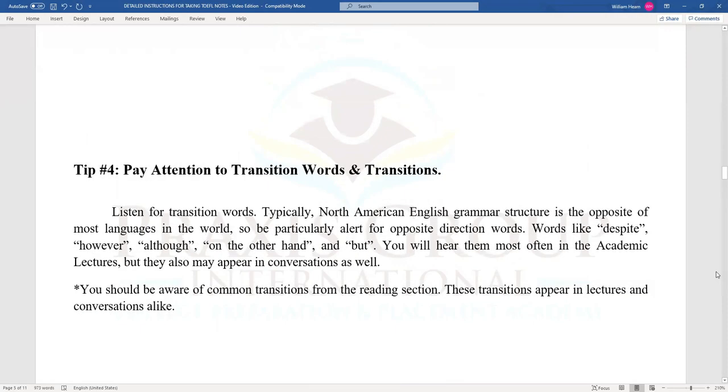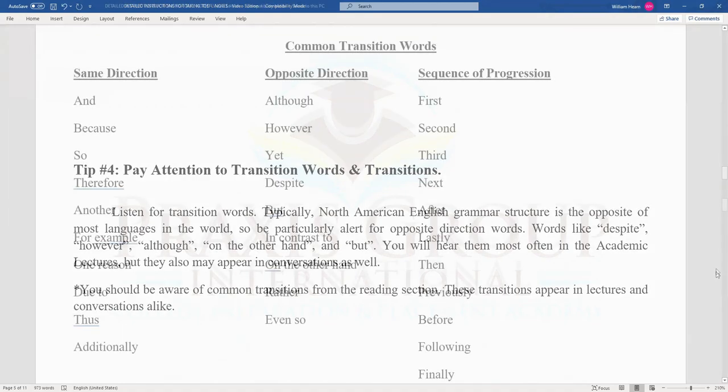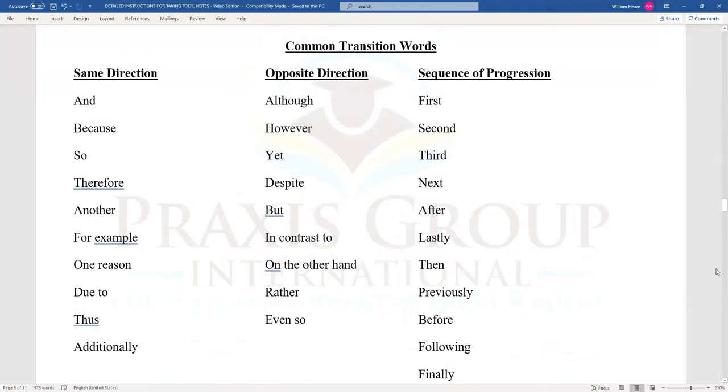Tip number four: pay attention to transition words and transitions. North American English grammar structure is the opposite of most languages in the world, so be particularly alert for opposite-direction words like: despite, however, although, on the other hand, and but. You will hear them most often in academic lectures, but they may also appear in conversations. You should be aware of common transitions from the reading section as well. There is a list of common transition words you will hear in the TOEFL listening section — you can pause the video now and write down these lists so you'll become familiar with them.